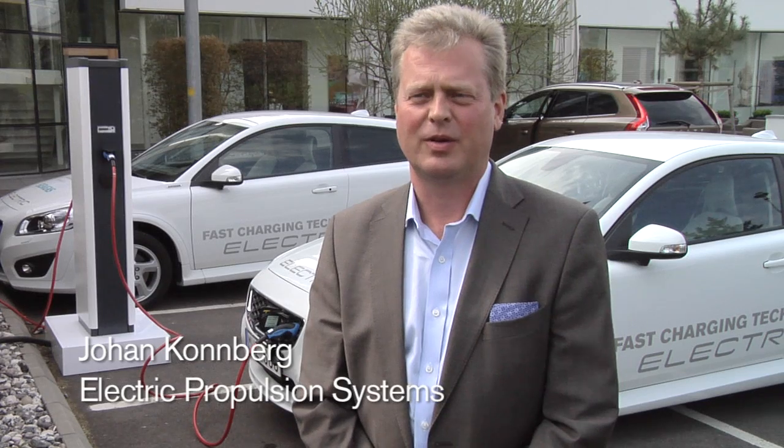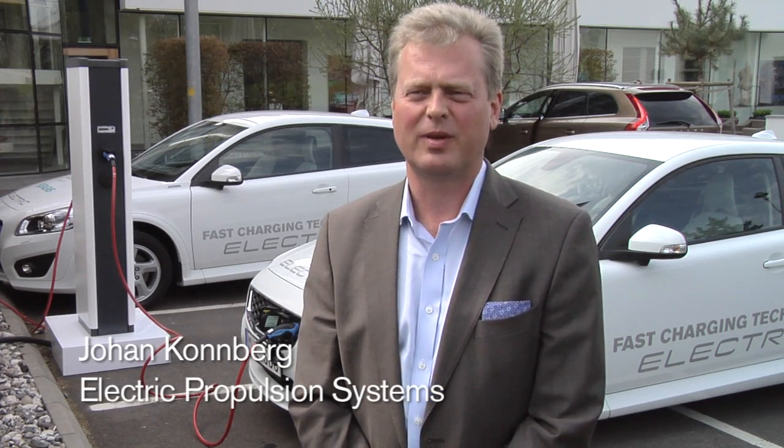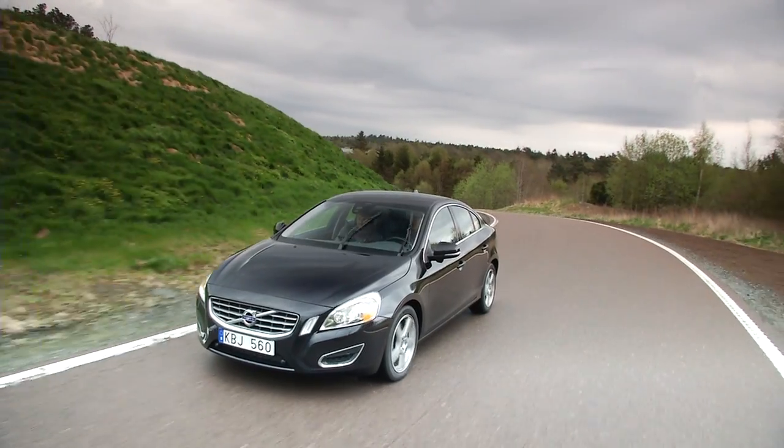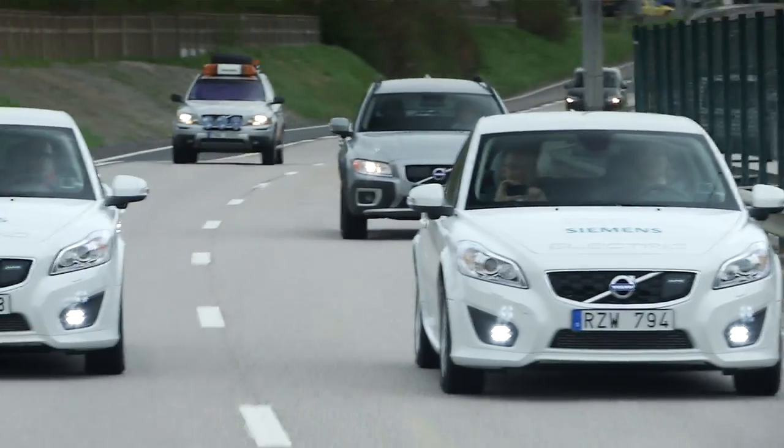Today we have been out on a test drive. We started with the KERS technology and then we have test driven the first product out of the partnership with Siemens, which is a C30 electric generation 2.